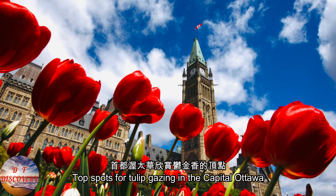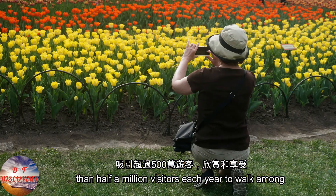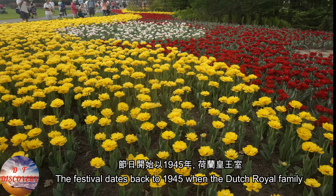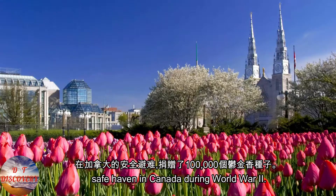Top spots for tulip gazing in the capital Ottawa. Ottawa hosts the world's largest tulip festival, attracting more than half a million visitors each year to walk among one million blooming tulips. The festival dates back to 1945, when the Dutch royal family donated 100,000 tulip bulbs in gratitude for their safe haven in Canada during World War II.